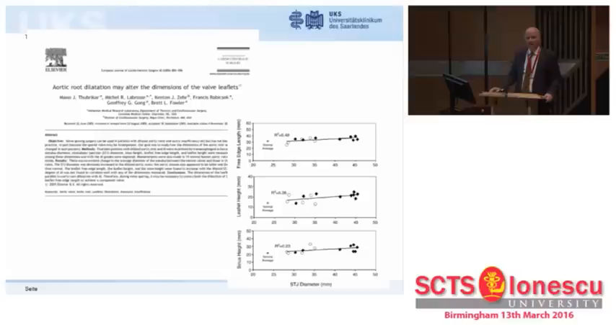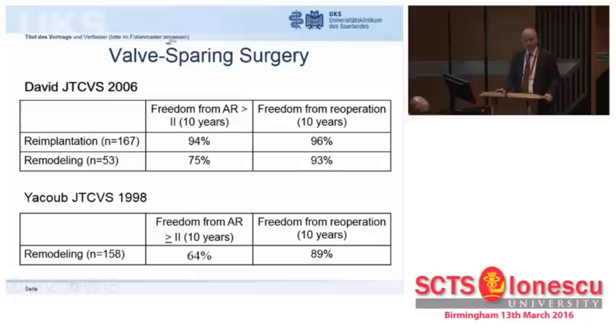The truth, however, looks a little different. This assumption ignores the fact that not all cusps are created equal. As Manu Thubryka, a bioengineer, showed in a cooperative study with surgeons from the Mayo Clinic, the larger the root, the bigger the cusps.